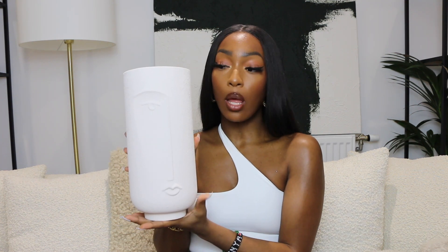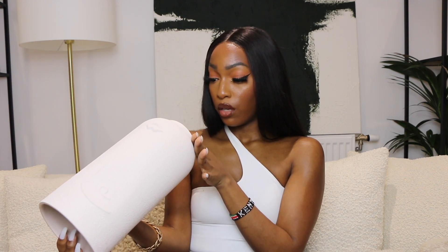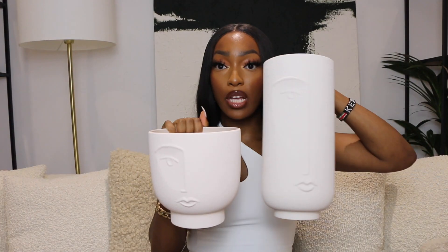The next piece is another vase — I'm clearly a little obsessed — but it's got this face detail on it. Faces are another big trend in home decor. I really like the texture; it's like a concrete kind of texture and again it's a really neutral color, but the texture and the little face design give it a bit of an edge. There's also a mini version with the same face detailing — I thought the two together looked really cute.